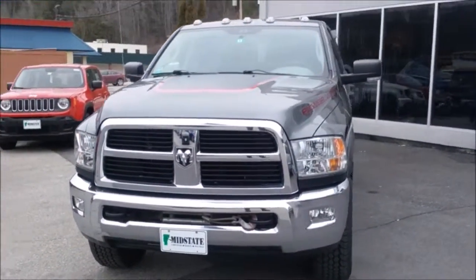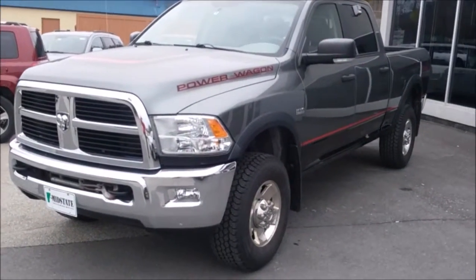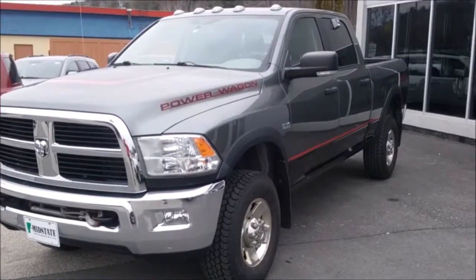One owner, no accidents — what a beautiful truck with low miles. Call Mid-State Dodge sales staff for more details. We're here waiting for you.